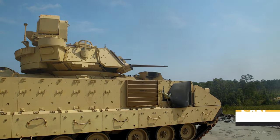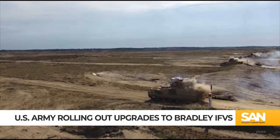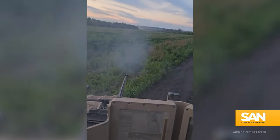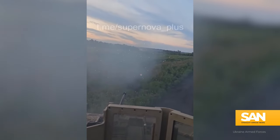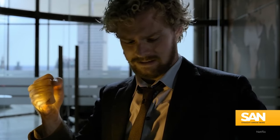The Bradley Infantry Fighting Vehicle is one of the best all-around armored vehicles out there. Its TOW missiles make it a tank killer, its Bushmaster autocannon clears enemy positions in seconds, and now it's going to be armed with the power of the Iron Fist.